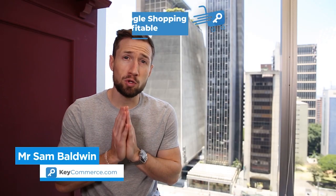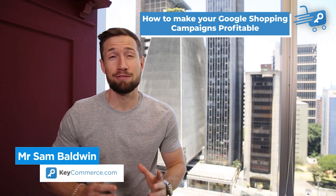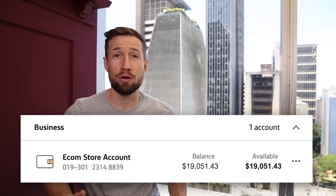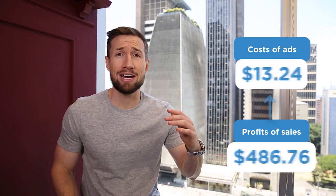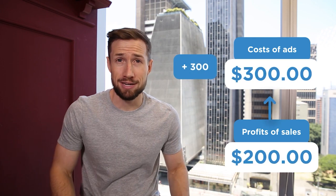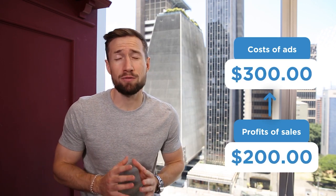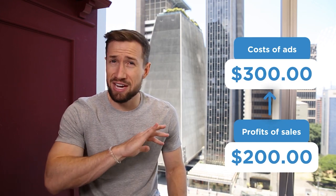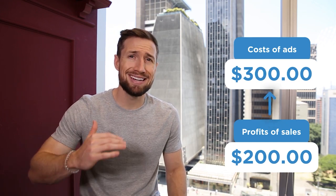Having a profitable Google Shopping campaign is one of the best things you can have for your e-commerce store. In this video, we're going to learn all about profits and profitability for Google Shopping. To make money with Google Shopping, you need to spend less on your ad costs than the gross profit you generate from your campaigns. In this video, you're going to learn how to calculate the profits for your e-commerce store, how to know if your ads are actually profitable or not, and what are the next steps to optimize your campaigns based on profitability.